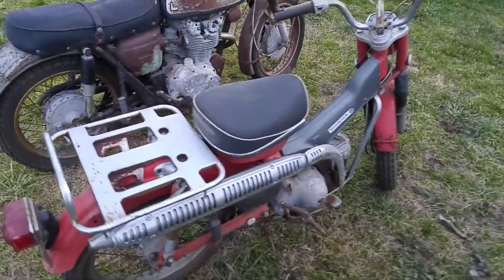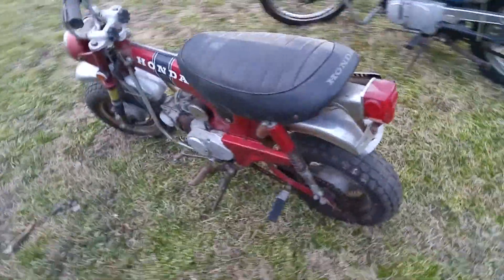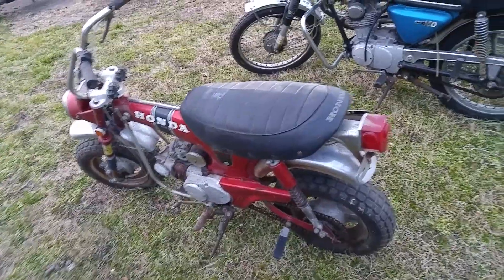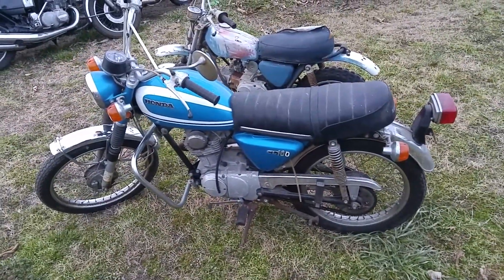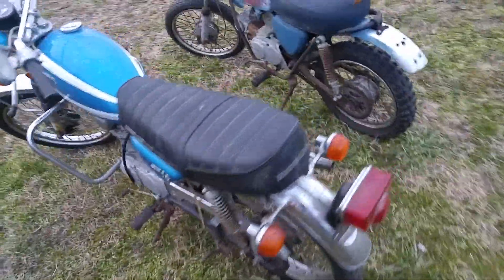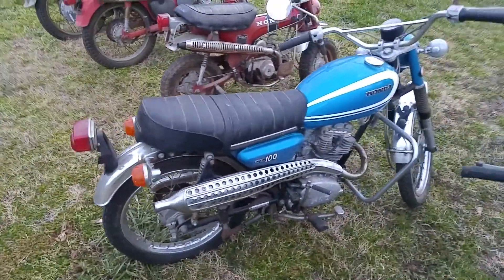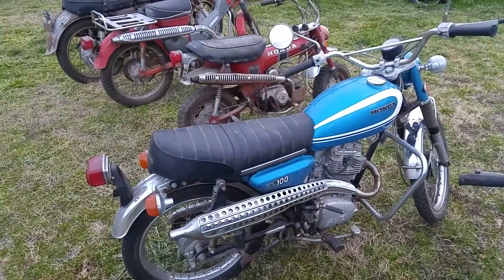Here's a closer look at some of the others — there's the CT90 and the little CT70. And the little CL100 — boy, it is a clean, nice original bike. It is really, really nice: 100% complete, 100% original. It's got a nice tank, side covers, seat, and pipe on it. Real nice little bike that will run without a problem for sure.